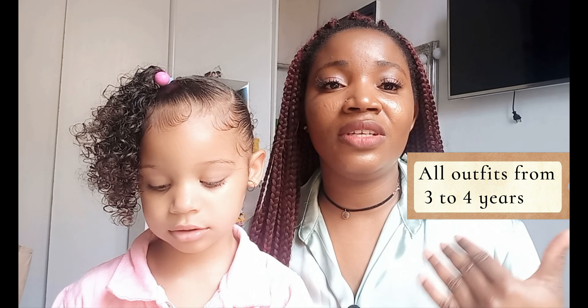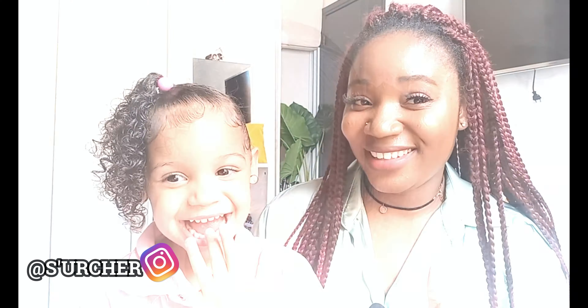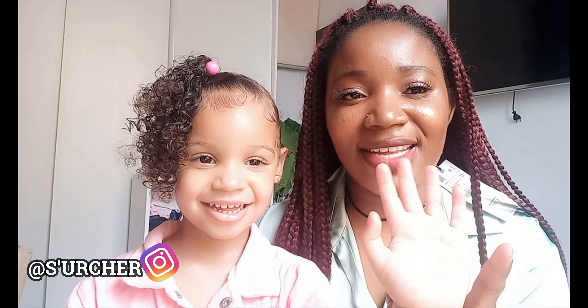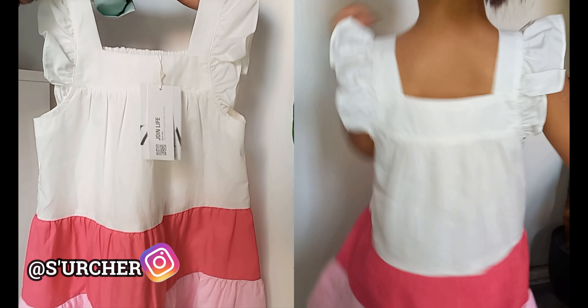I'm just going to be showing you guys how they look and how they fit on her. She's three years old, so most of the outfits I'm buying now are from three to four years. Are you happy to show them the cute dress you got from Zara? Give me your hand — let's dive into this video!